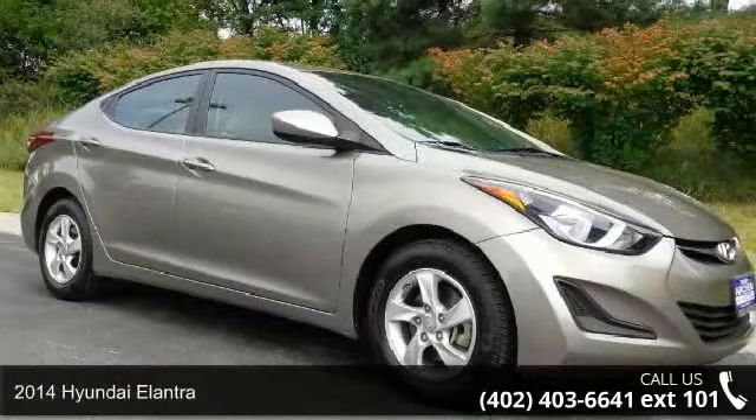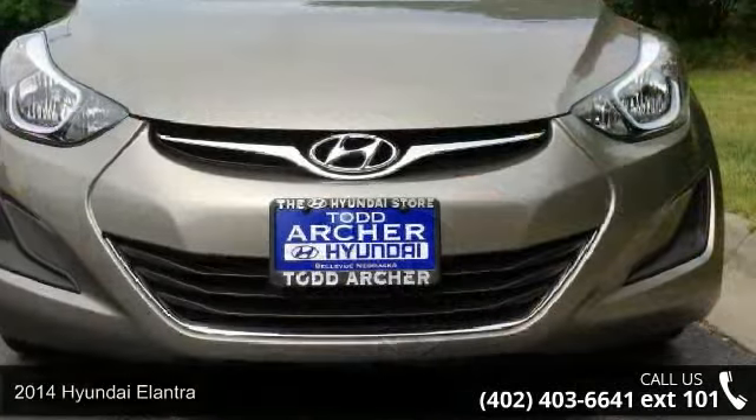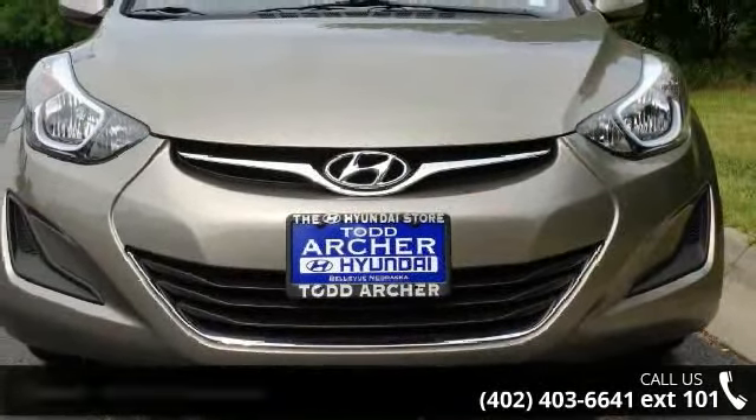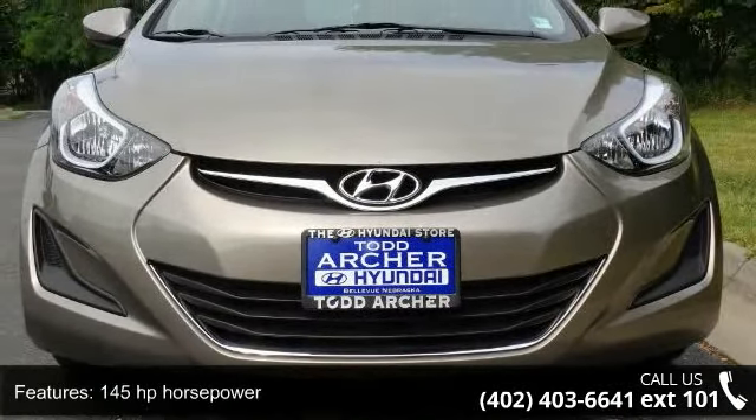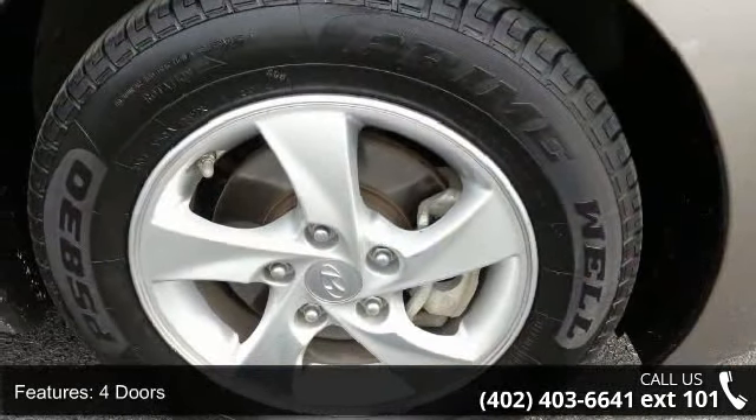Imagine yourself in this 2014 Hyundai Elantra. If you are looking for a first-rate auto, this one could be yours today. This vehicle comes with a reliable 4-cylinder engine, connected to a smooth shifting automatic transmission.